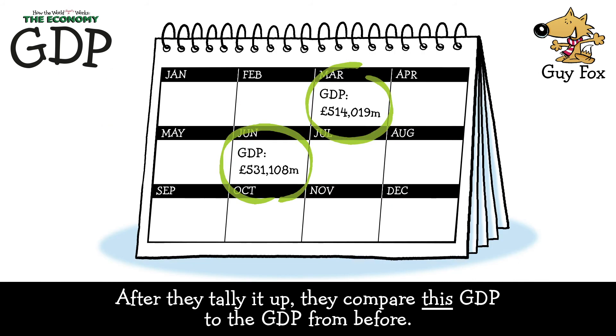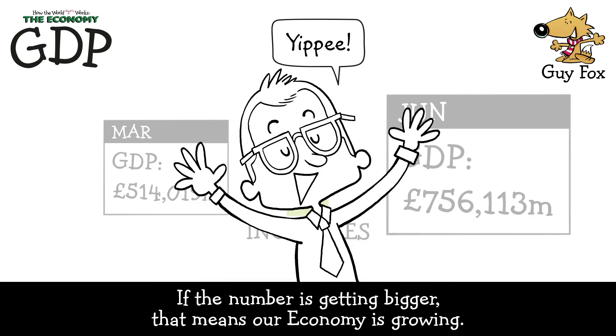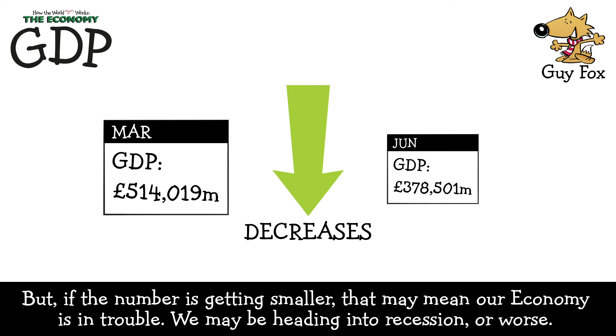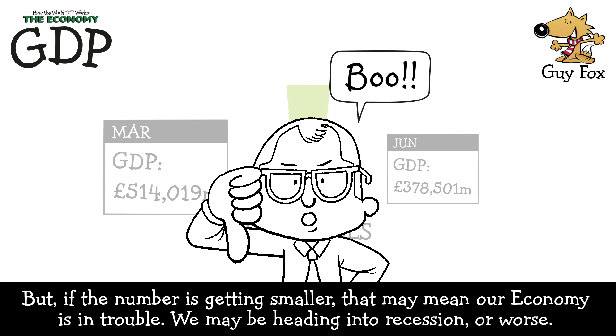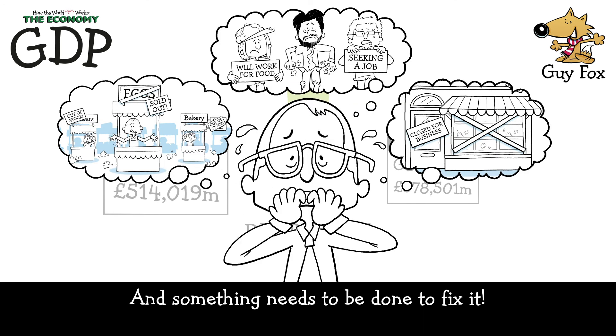After they tally it up, they compare this GDP to the GDP from before. If the number is getting bigger, that means our economy is growing — yippee! But if the number is getting smaller, that may mean our economy is in trouble. We may be heading into a recession, or worse, and something needs to be done to fix it.